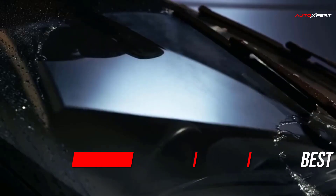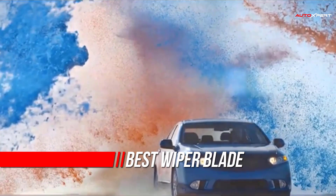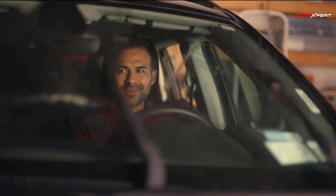Factory windshield wipers typically last between 6 and 12 months before they begin to tear or streak. The best windshield wipers can last even longer, sometimes up to two years and more, depending on use, care, and weather conditions.